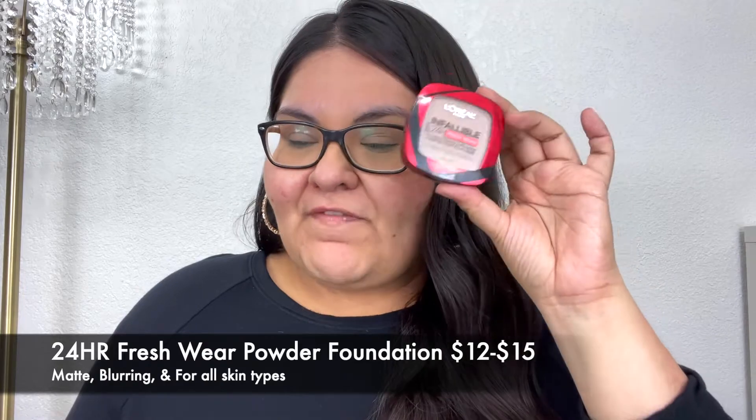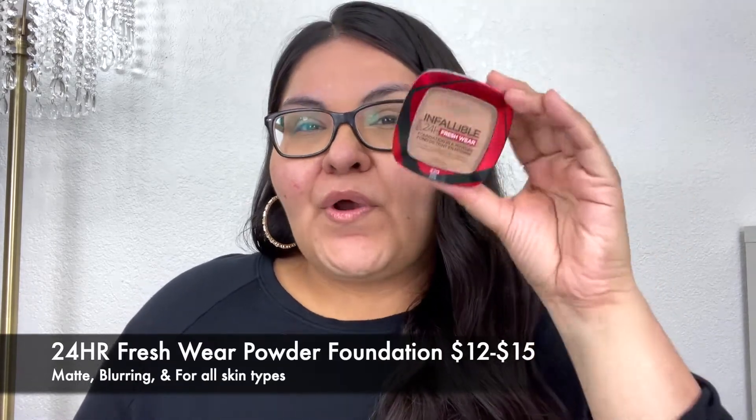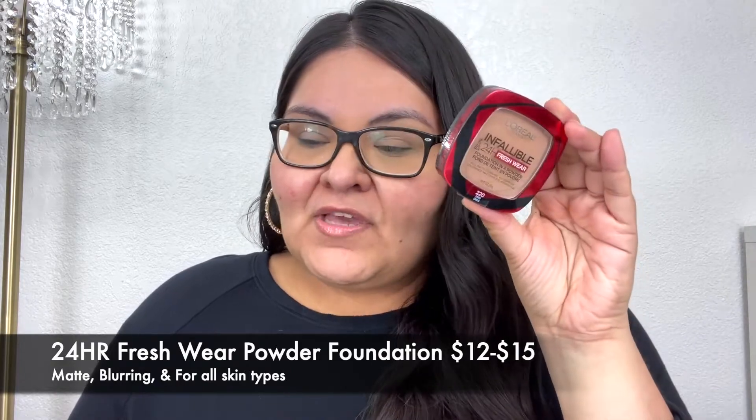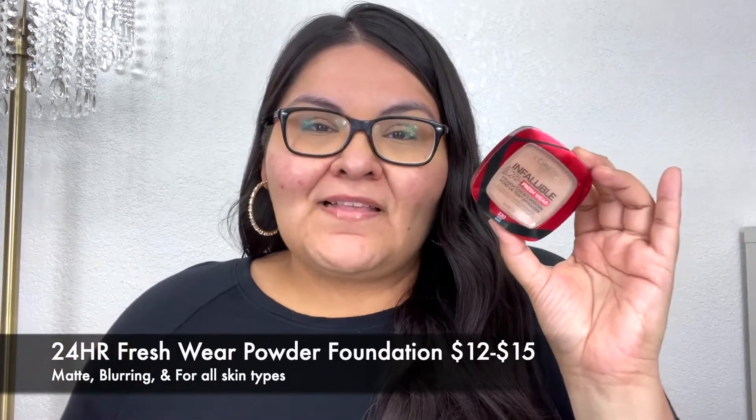Putting it to the test against the L'Oreal Infallible Powder Foundation — the 24-hour fresh wear foundation — which ranges from $12 to $15 depending on where you purchase it. It is a matte finish as well, with a blurring effect on your skin, and it's for all skin types. So they're basically claiming similar things, and I'm super excited to put them to the test to see which one is better or if they're both the same.